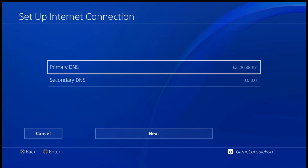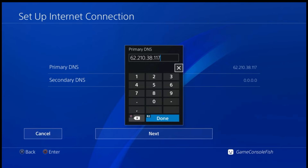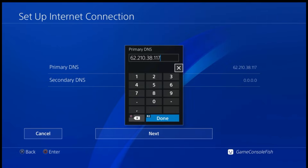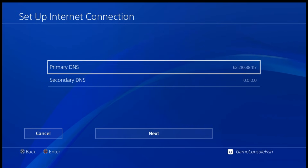Set the primary DNS to 62.210.38.117 to avoid a firmware update.